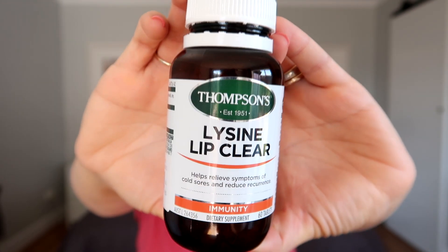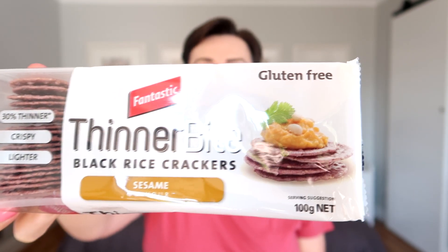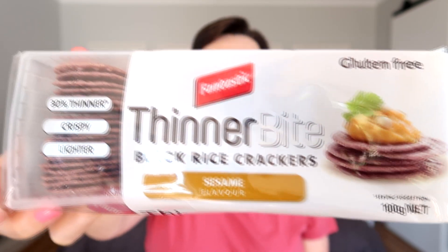The brand I have is Thompson's — you can get it from the pharmacy or health food store. I highly recommend it. I don't take it all the time, only when I get a cold sore, but it definitely helps. Moving on to a snack I've been enjoying: these rice crackers — the Fantastic brand Thinner Bites black rice crackers. The ingredients are white rice, black rice, vegetable oil, sesame seeds, and salt.